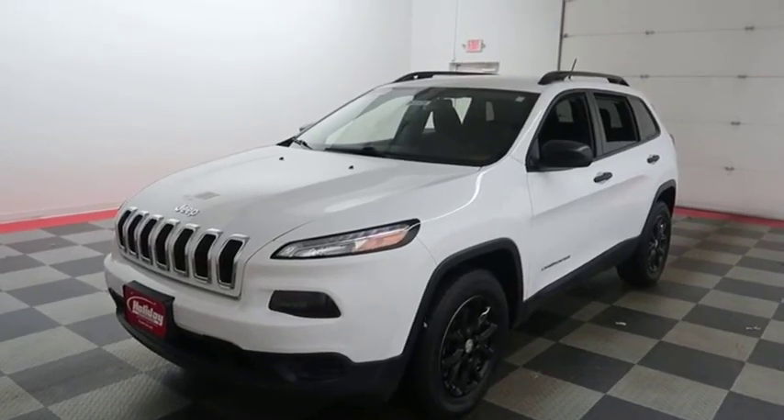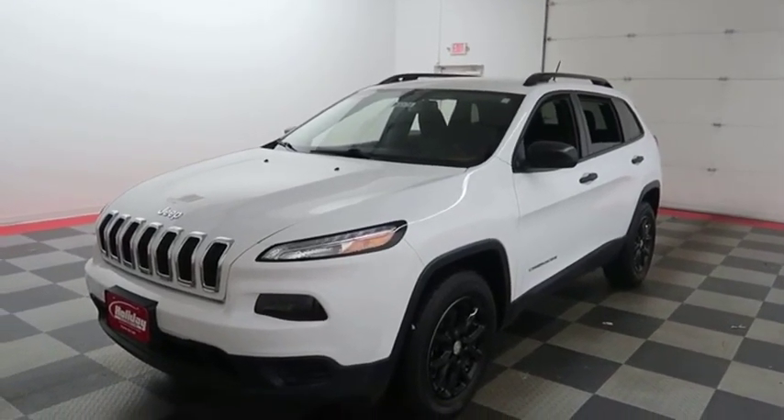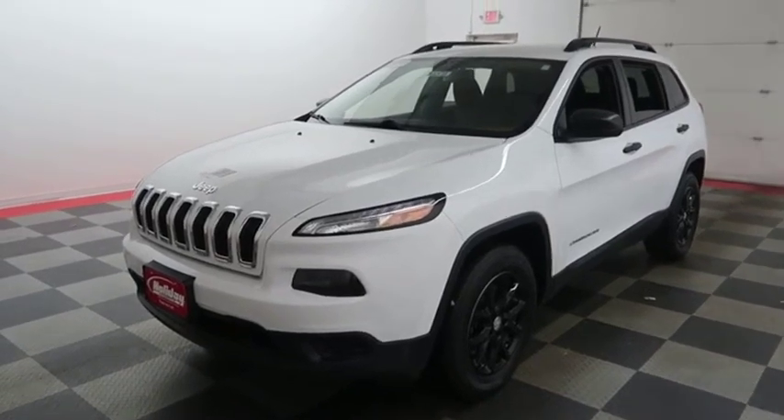Hi, I'm Andy with Holiday Automotive. Today we're going to take a look at a 2016 Jeep Cherokee.